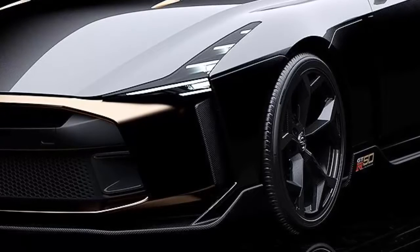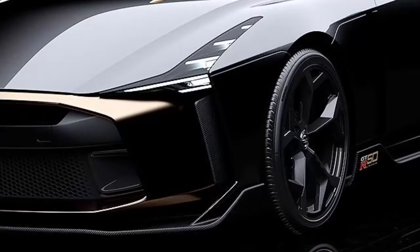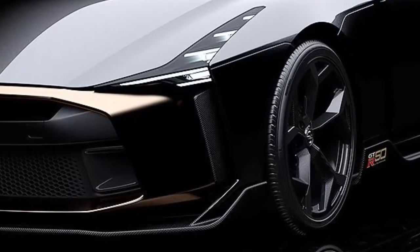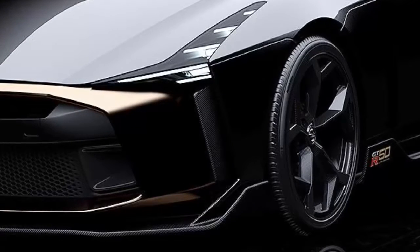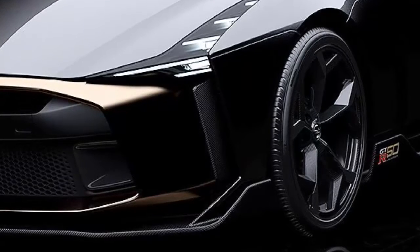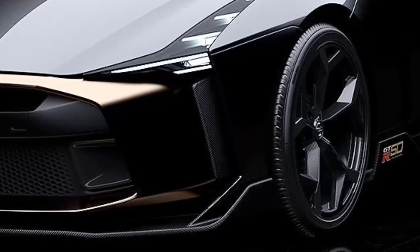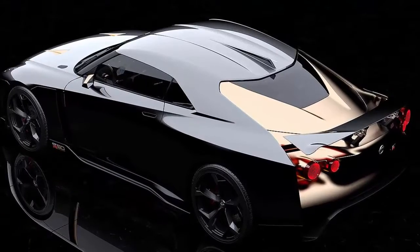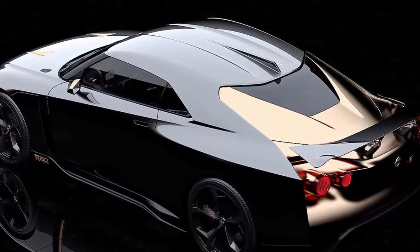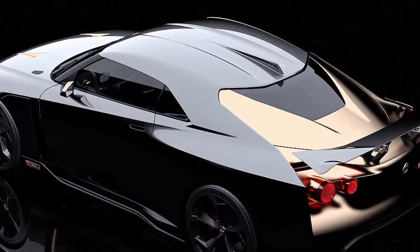Thin LED headlights now sit on the wheel arches, stretching from the outer cooling intakes. The hood has been reshaped with a power bulge, while the front fascia now wears a golden inner element that covers almost the full width of the car. Nissan has also added Samurai Blade cooling outlets behind the front wheels, along with a gold inlay that stretches from the shoulder line to the bottoms of the doors.